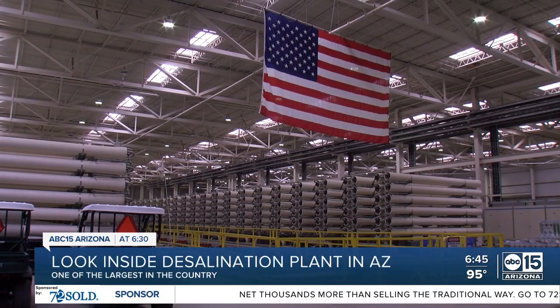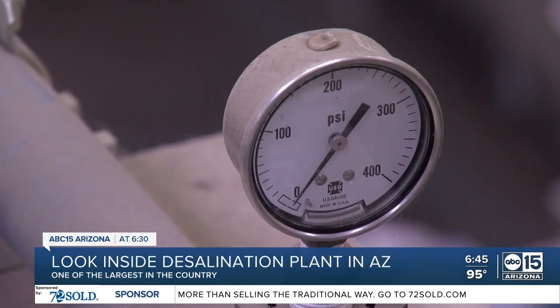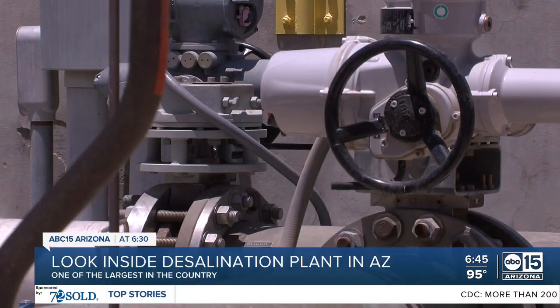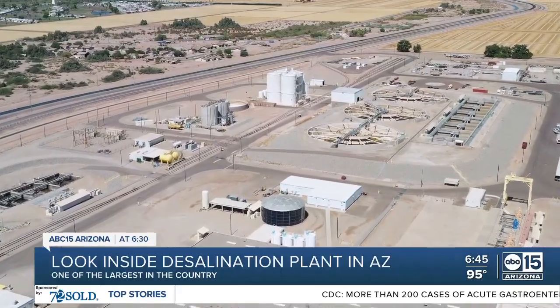By 1992, when the Yuma plant was completed, it wasn't needed due to surplus river flows. Congress cut the budget just to maintain the plant in what they call a caretaker ready reserve status, and that continues today. Since then, it's run twice — a three-month demonstration in 2007, and a pilot run in 2011 funded by the Central Arizona Project with California and Nevada water agencies.